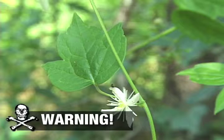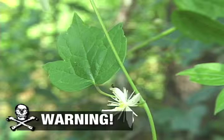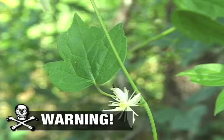Warning, Virgin's Bower is highly irritating to the skin and mucous membranes. Ingestion may cause bloody vomiting, severe diarrhea, and convulsions. This plant also looks a lot like poison ivy, so be sure of proper identification.